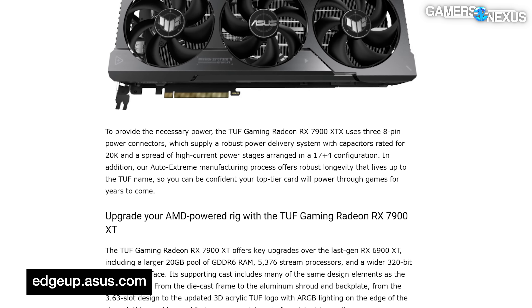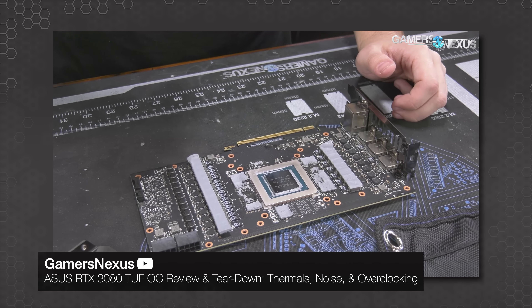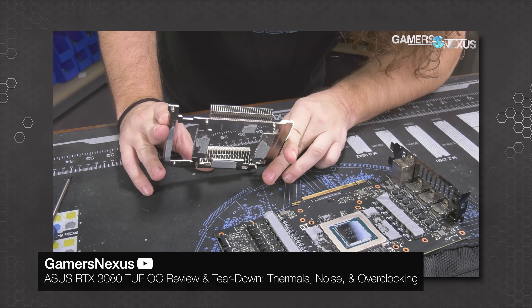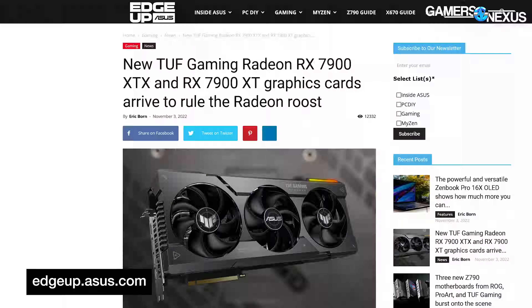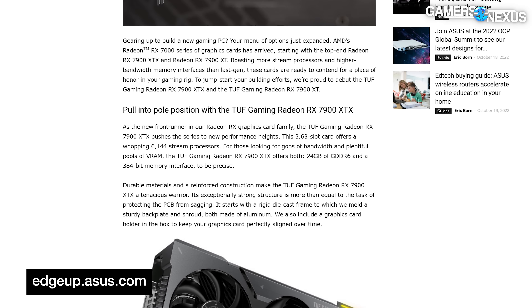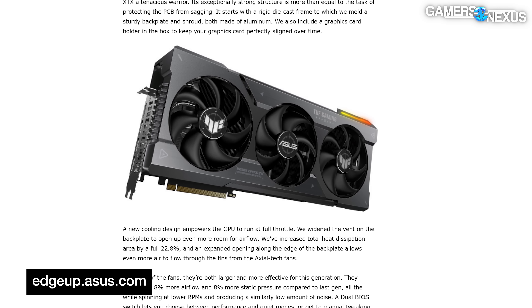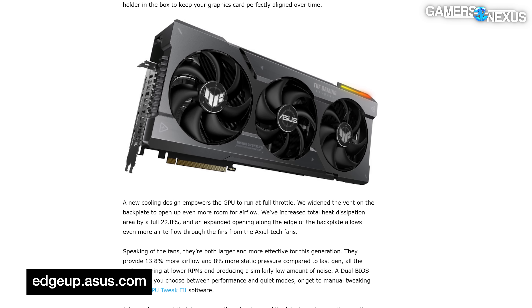Power delivery is handled by three standard PCIe 8-pins — one more than in the reference design from AMD — which is more than sufficient for a total board power of 350 watts on the XTX. Asus will probably be running a custom VBIOS; we don't know how much more power it would allow, maybe 400 watts with an overclock. Internally, the TUF features a 17+4 phase VRM with unknown current handling capability. OC editions will be available alongside standard ones, and an ROG Strix 7900 XTX is basically guaranteed at this point.